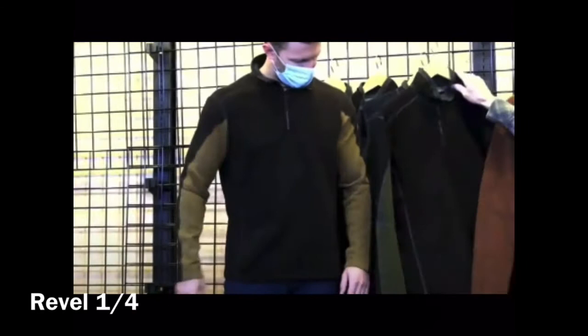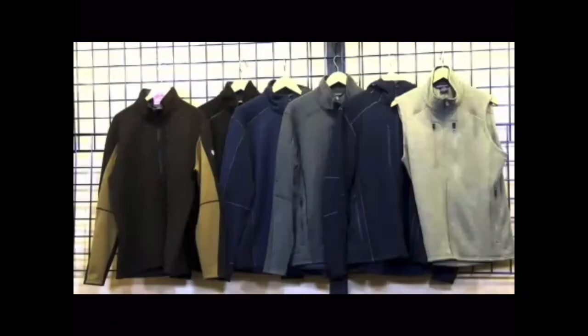Then we have our Interceptor — in a quarter zip, full zip, hoodie, and also a vest. This is heavier than the Revel Quarter Zip. We sell more full zips because of the weight — it can almost be like a jacket.